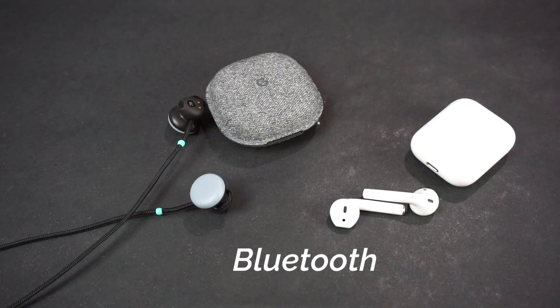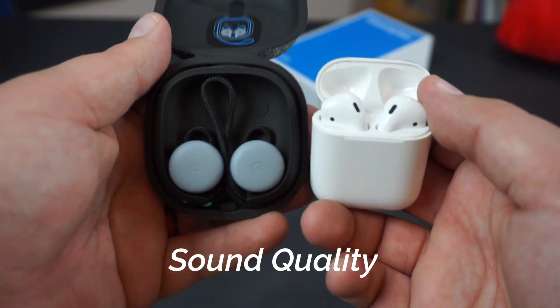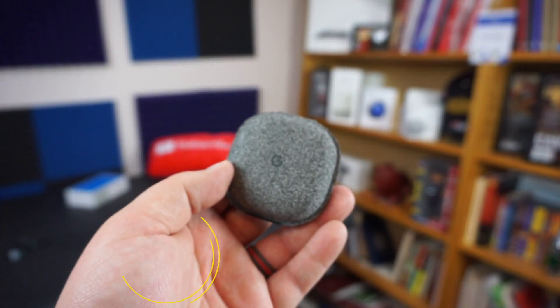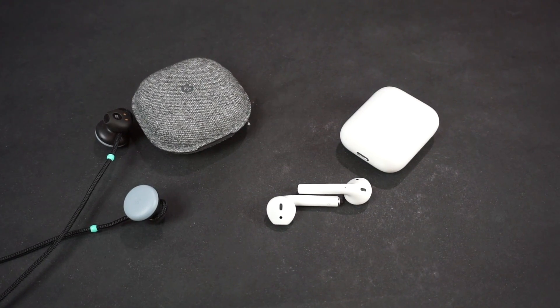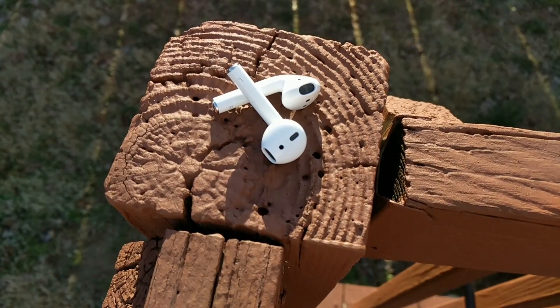The first being Bluetooth — not only from a connectivity perspective, but also a latency perspective. The Bluetooth connection from a distance and strength perspective on the Pixel Buds is really, really good. From a distance perspective, I was upwards around 40-ish feet. I was able to keep my phone in the middle of the island and walk completely around the first floor with no connection issues. The same could be said with the AirPods. My phone is a Pixel 2 XL, and I walked completely around my first floor — the AirPods were just as good from a connection perspective as the Pixel Buds.